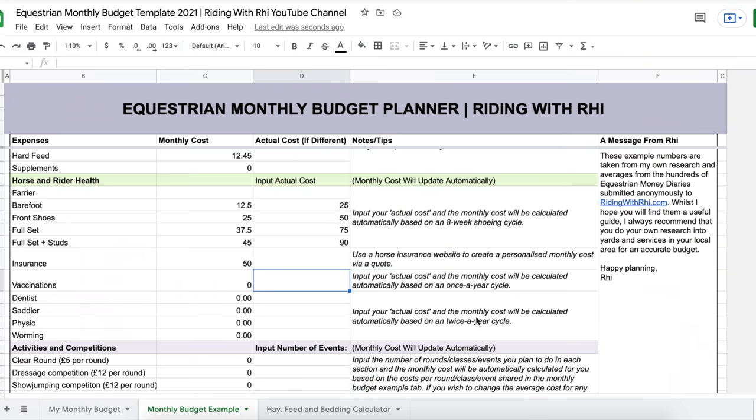Then we have vaccinations, dentist, saddler, physio, and worming — all typically done twice a year, though saddler and physio may be done more or less depending on how much competition work your horse is doing. In the spreadsheet, put in the actual cost and it will calculate the monthly cost. With pen and paper, get the actual cost, multiply by how many times a year you need it, and divide by 12 to get your monthly cost.